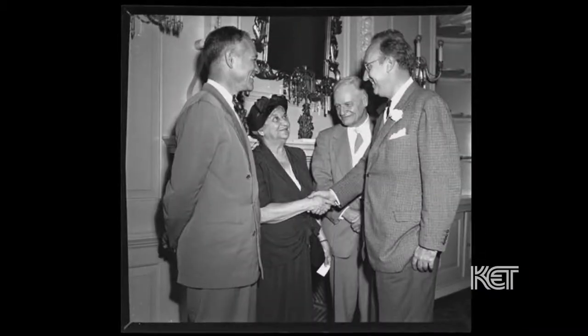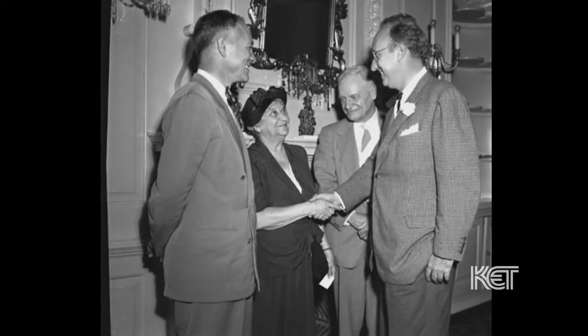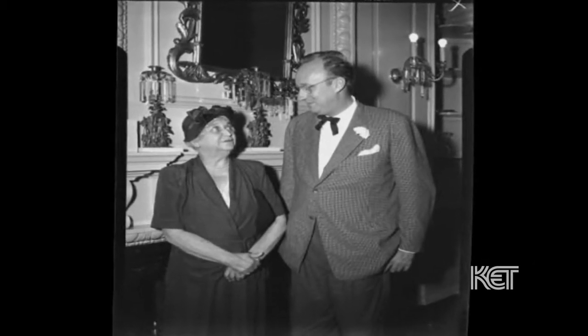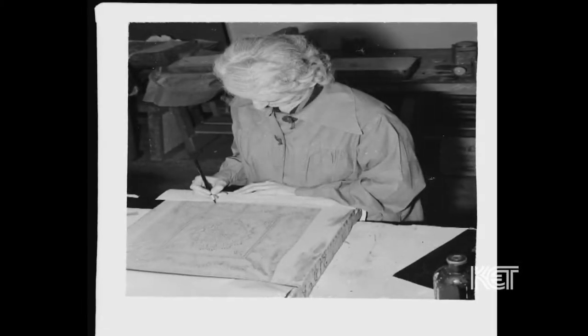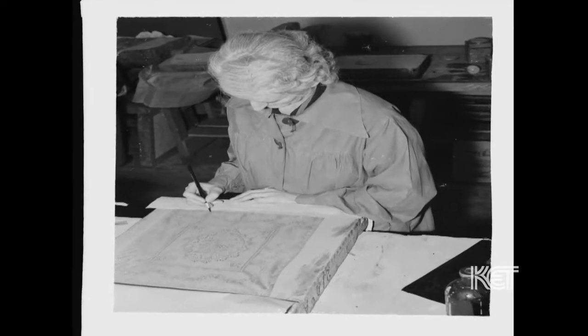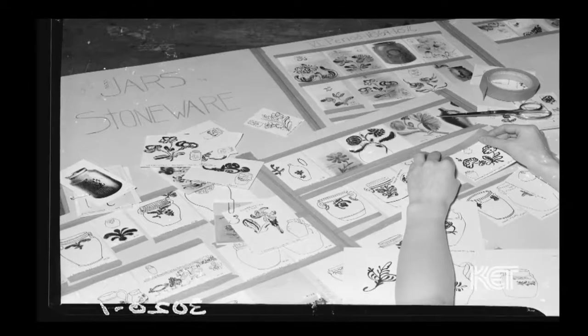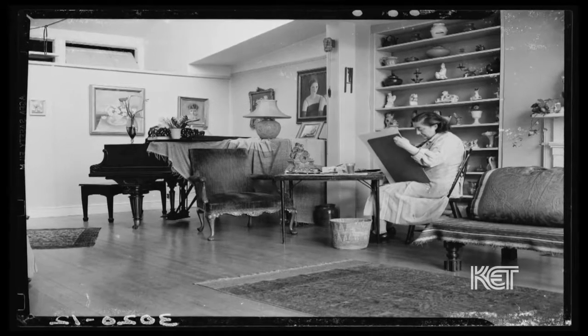Kentucky's participation in the Index was curated by Adele Brandeis, who was the niece of Justice Louis Brandeis. Each state had a curator, and Adele Brandeis and her committee chose the objects that were included. Artists came into Kentucky and depicted those. Adele Brandeis went all over the state, talking to people, going into private homes, getting into collections, and asking, can we record that for the Index?